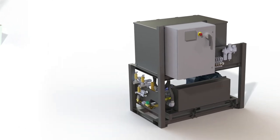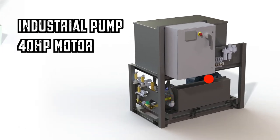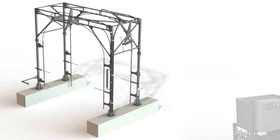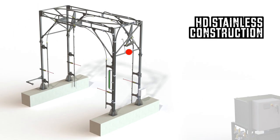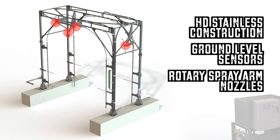The power unit features an oversized industrial pump driven by a 40-horsepower motor capable of delivering 40 gallons per minute at 1,200 PSI. The wash tower is built from heavy-duty stainless steel and features proprietary ground-level truck sensors engineered for severe environments. The rotary spray arm nozzles provide superior high-impact cleaning of the hopper.